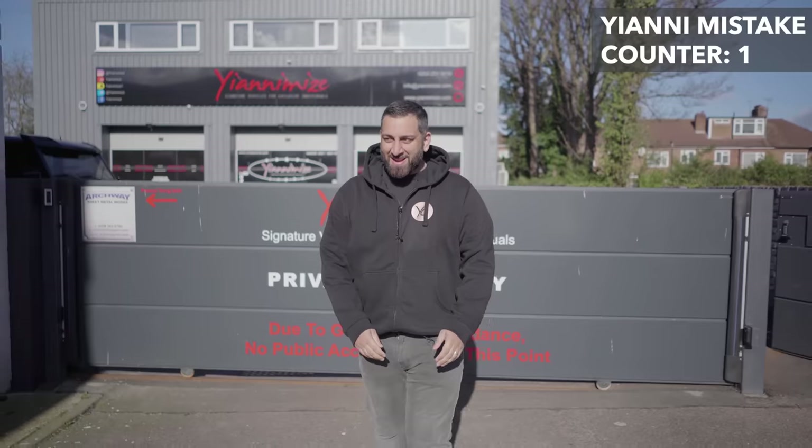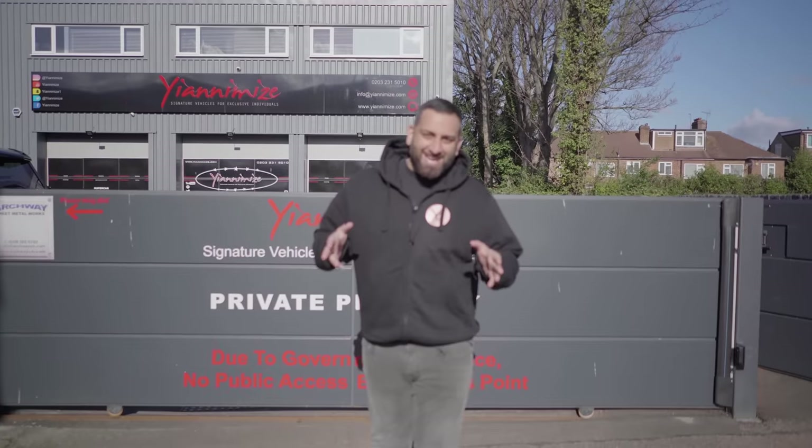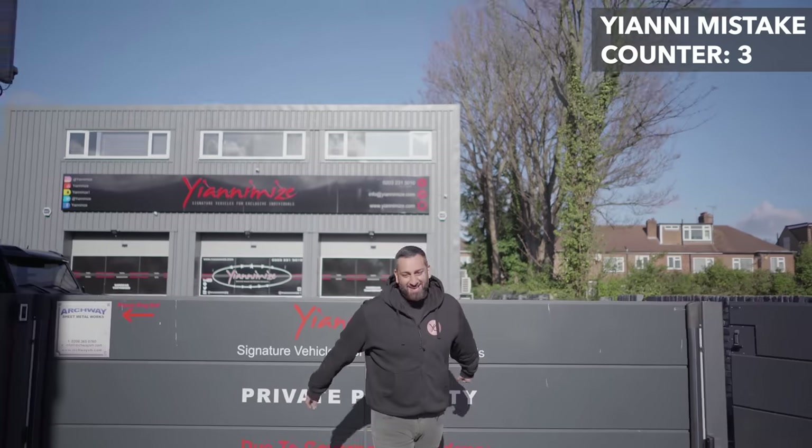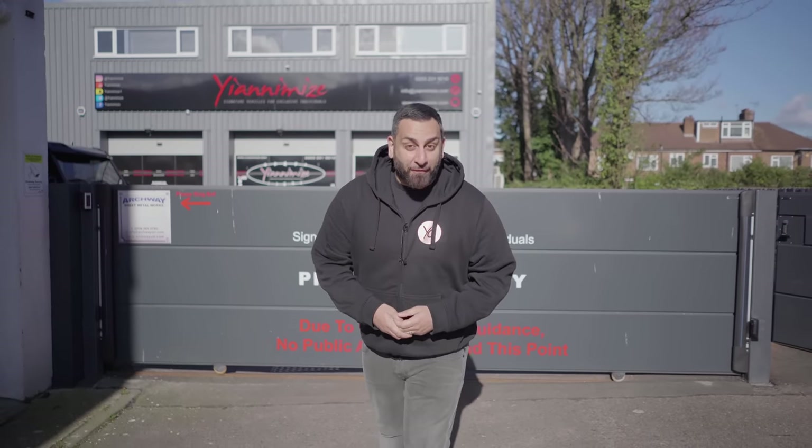Hi guys, it's Yanni from Yanomise and welcome back to this week at Yanomise, episode 40.